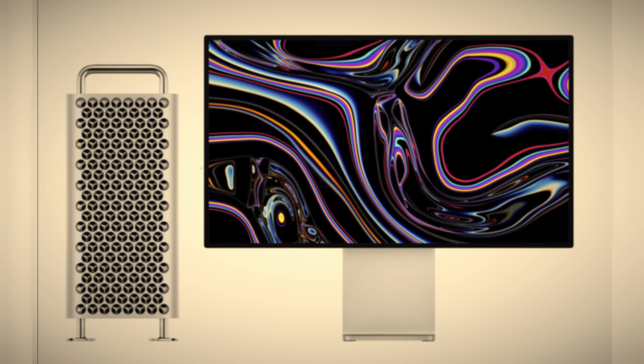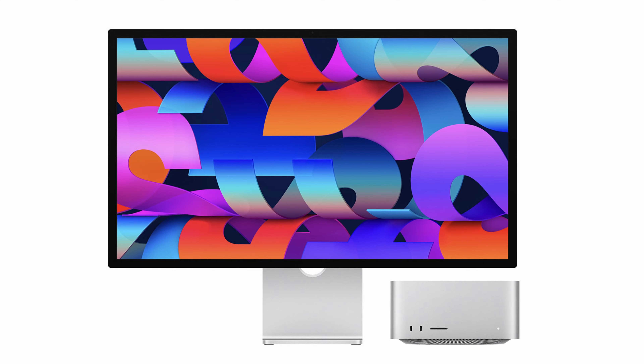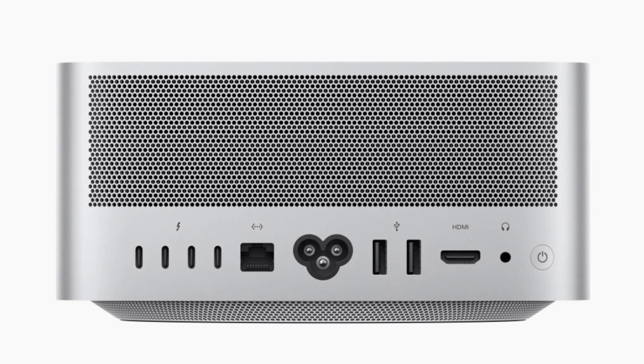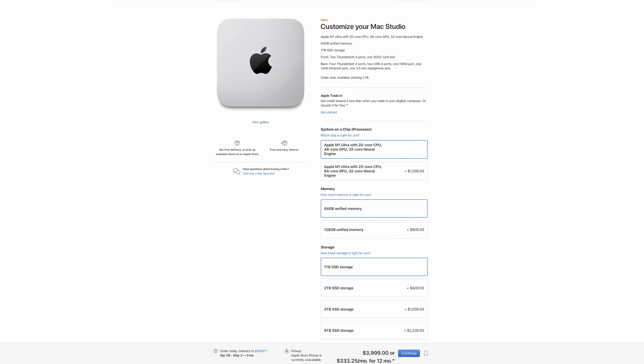Why do you struggle with this decision? This is the Mac Pro you're looking for. You will consider it the Mac Pro. You will purchase the Mac Studio. Okay, so it's Thursday and I ordered the Mac Studio.